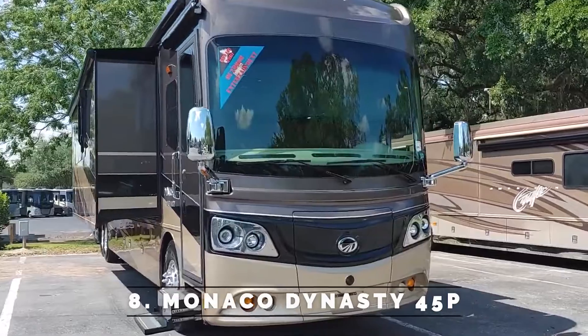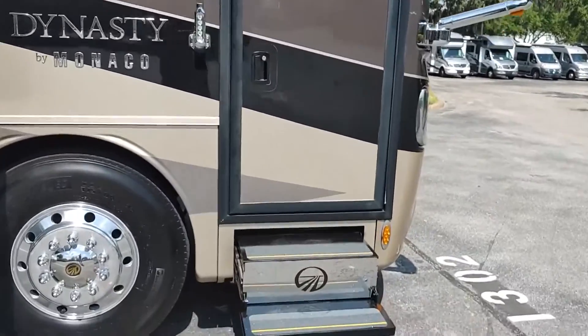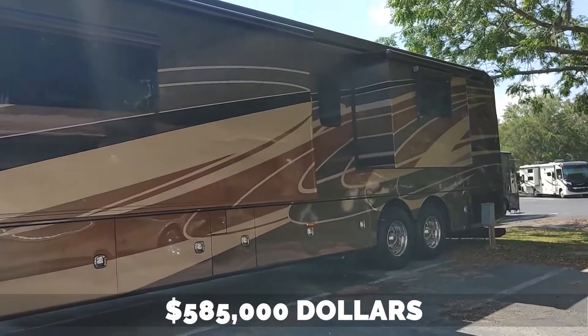Number 8: Monaco Dynasty 45P. The bus was developed as a luxury limited production high-end luxury bus with a price tag of roughly $585,000.